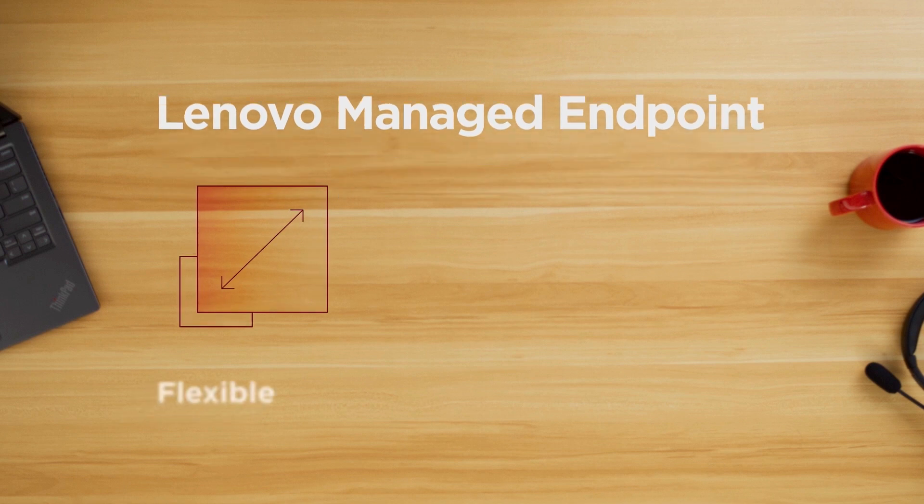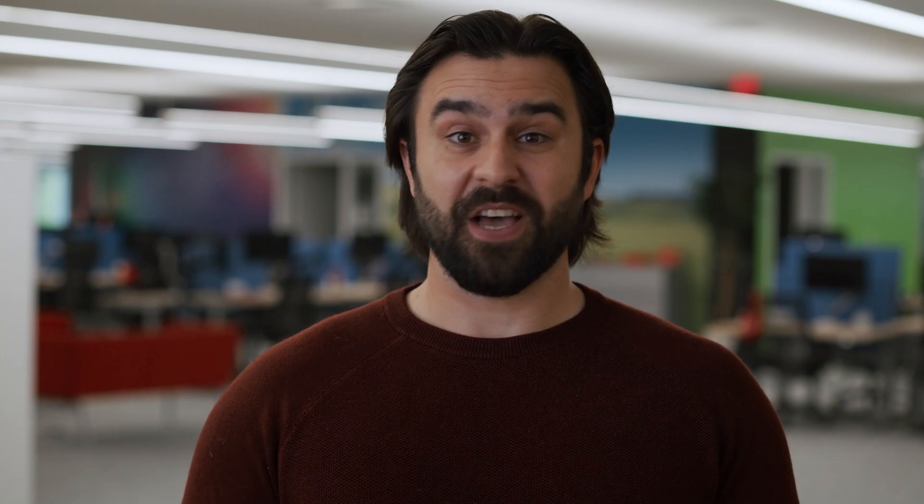So what can be done about it? Actually, something pretty easy. Meet Lenovo Managed Endpoint. Lenovo Managed Endpoint is a flexible, secure, and hyper-personalized UEM. As a service, it's next-gen intelligent and continually optimized for your changing IT needs.